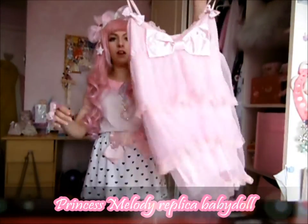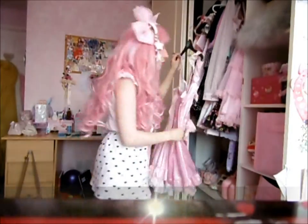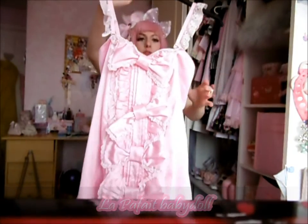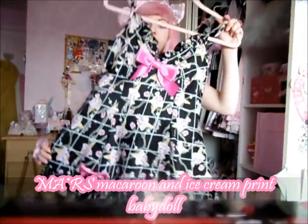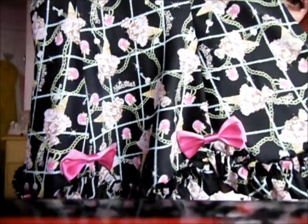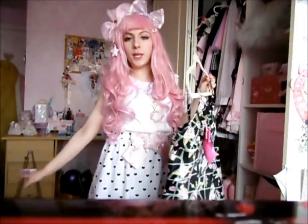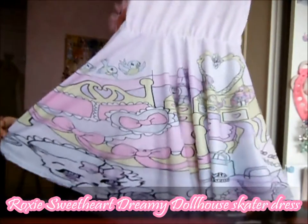This is my Princess Melody replica — I've shown this in another video as well. It's really wide and needs a belt around it. I've also shown this before: this is my La Parfait baby doll. It's got adjustable straps and you can remove the straps so you can have it as a strapless dress. I also got this Mars dress — this one is real. I found it on eBay second hand and it's the ice cream and macaroon print. It's a perfect fit, nice and short and fitted. I've also got the Roxy Sweetheart Dreamy Dollhouse skater dress.